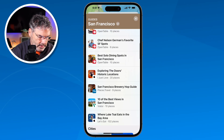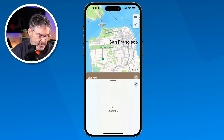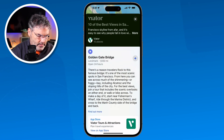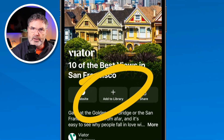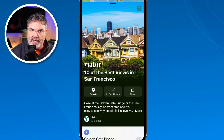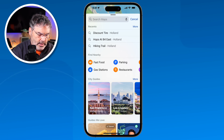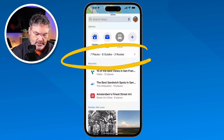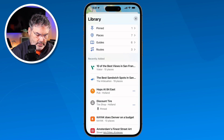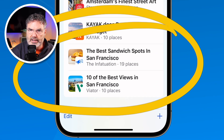I close that and keep swiping up. Let's go with 'The 10 Best Views in San Francisco.' I tap on it — yeah, that looks pretty interesting. I add it to the library and when I do, it adds it to the guides in my library. So now when I close this and we go to my library and tap on it, you're going to see under Guides the last two guides that I added there.